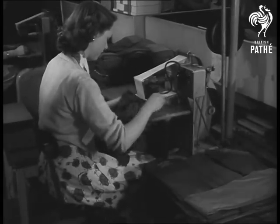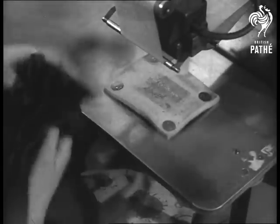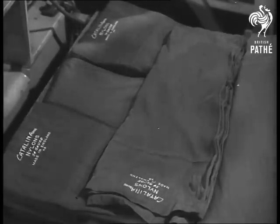A roll of transfers and a hot iron. Here, stockings are stamped according to their grades. Firsts, which are perfect. Seconds, and prefs, only slightly lesser. And substandards, repaired or re-dyed.